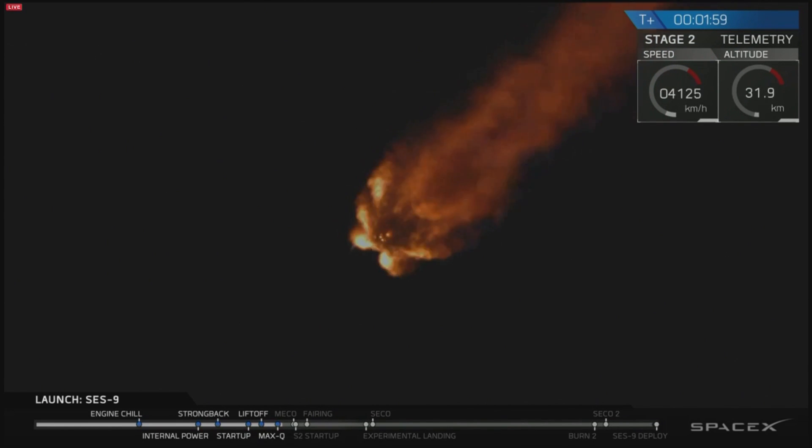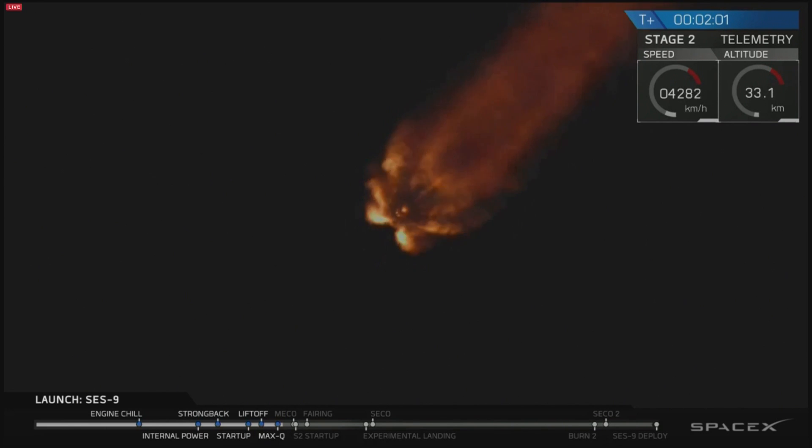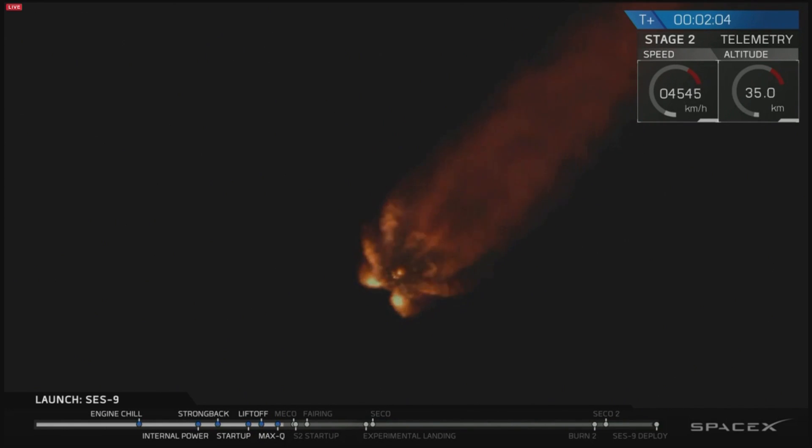And the recovery platform has AOS. AOS is acquisition of signal — that means the drone ship can see the telemetry coming from the Falcon 9.